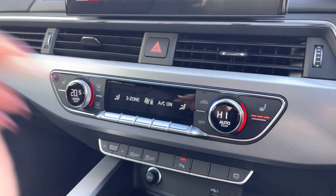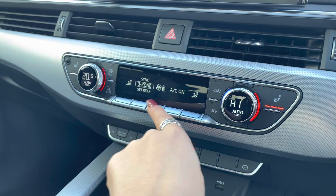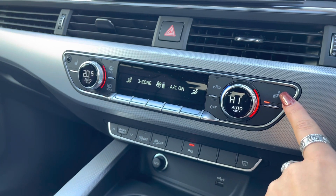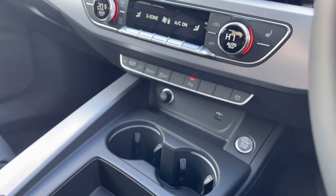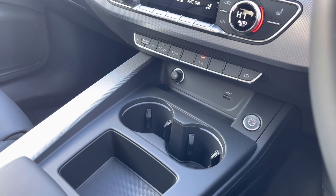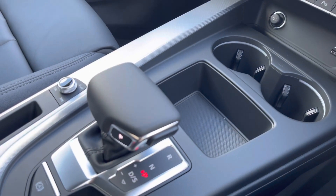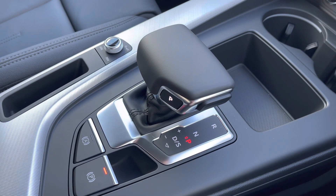Just below we have the three-zone deluxe climate control, ensuring there are no arguments about the temperature in this car. It also comes with heated seats — just another added luxury for those winter months. We also have keyless go, as well as the automatic gearbox, and of course the electromechanical parking brake, just making driving this A4 as easy as possible.